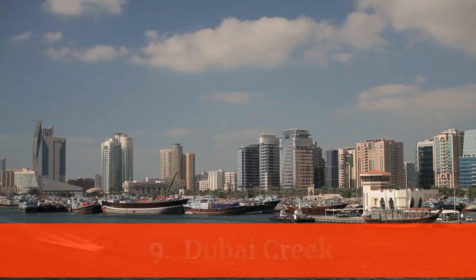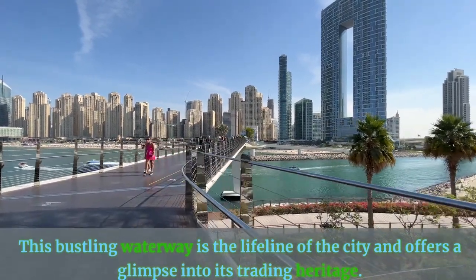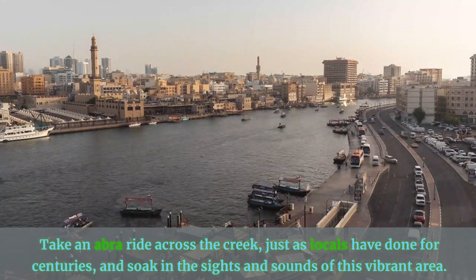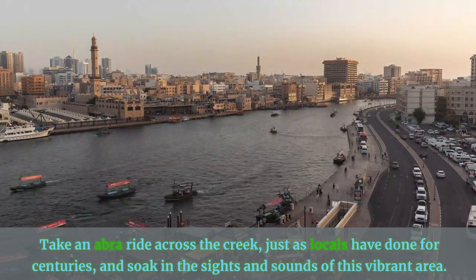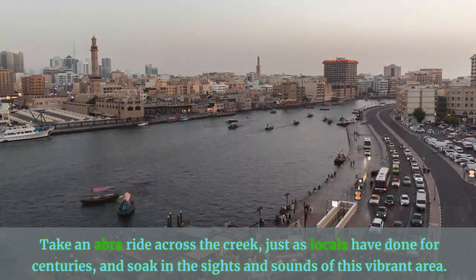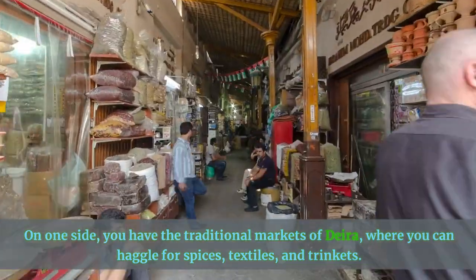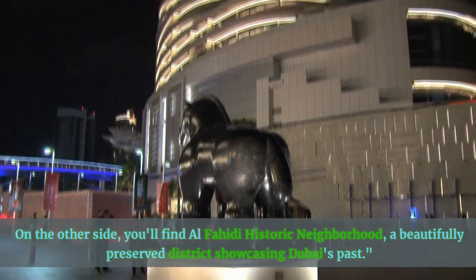Number 9: Dubai Creek. Let's explore the historic side of Dubai at Dubai Creek. This bustling waterway is the lifeline of the city and offers a glimpse into its trading heritage. Take an Abra ride across the creek, just as locals have done for centuries, and soak in the sights and sounds of this vibrant area. On one side, you have the traditional markets of Deira, where you can haggle for spices, textiles, and trinkets. On the other side, you'll find Al Fahidi Historic Neighborhood, a beautifully preserved district showcasing Dubai's past.